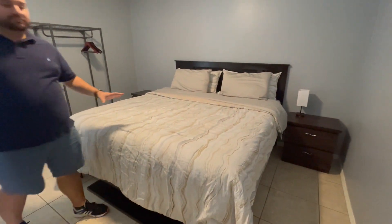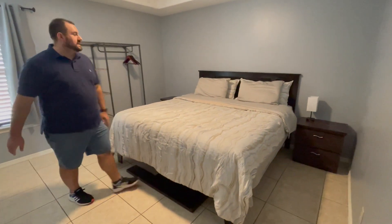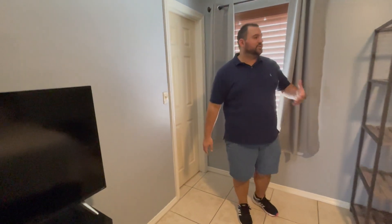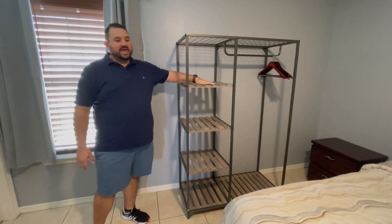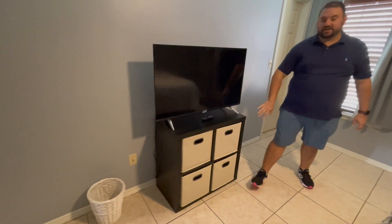We have brand new large ceiling fans throughout. This bed was purchased on Facebook Marketplace for $550, which included the bed frame and two nightstands. This room has an owner's closet that only the cleaners or I have access to, plus a small closet substitute for guests. The room also has a TV from Sam's Club for about $200.